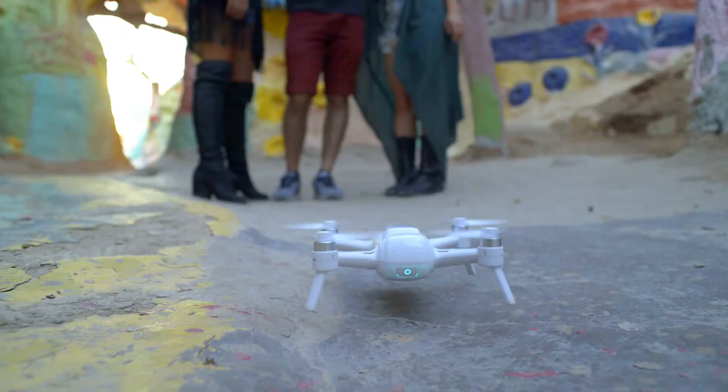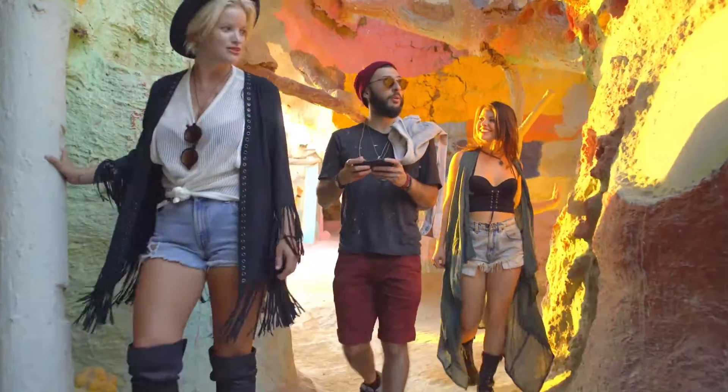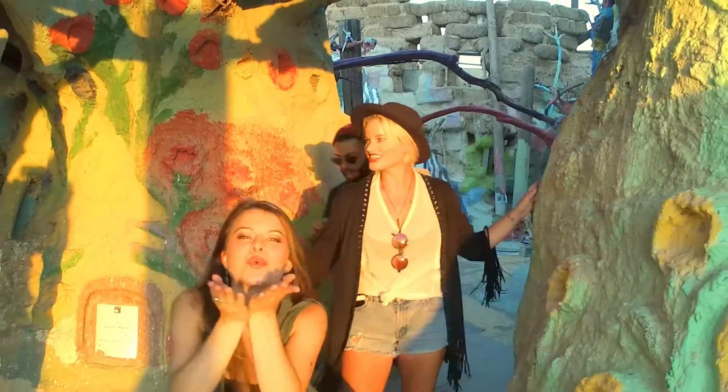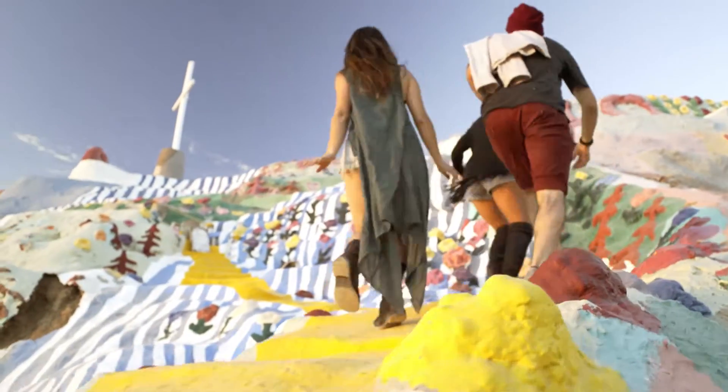Whether you're adventuring with friends, out solo, or spending time with family, capturing the moments worth remembering is easier than ever. With endless possibilities, what will you capture?